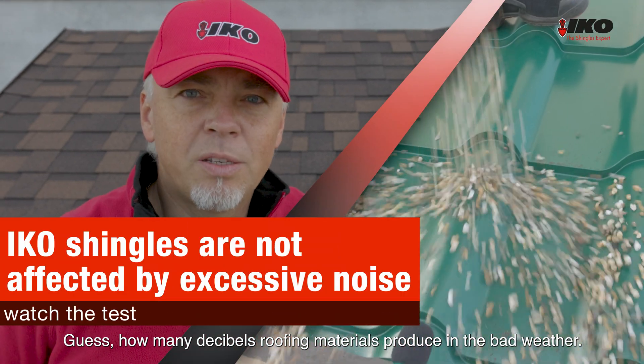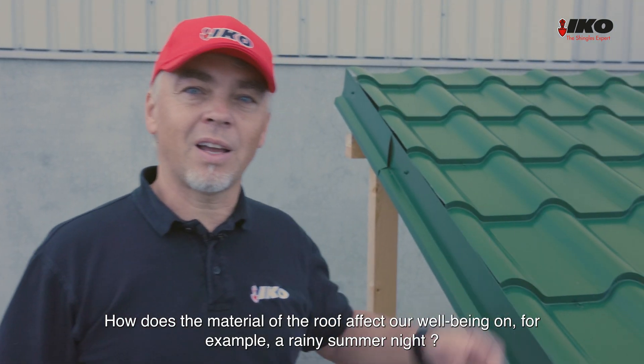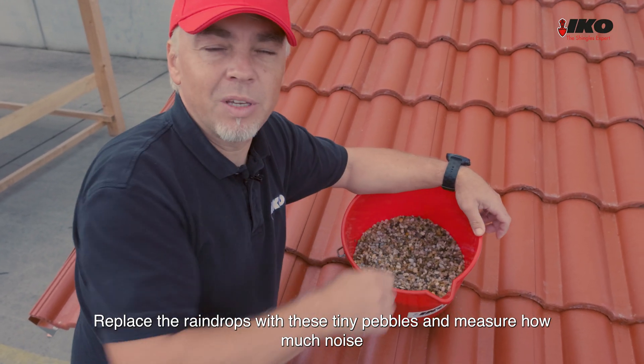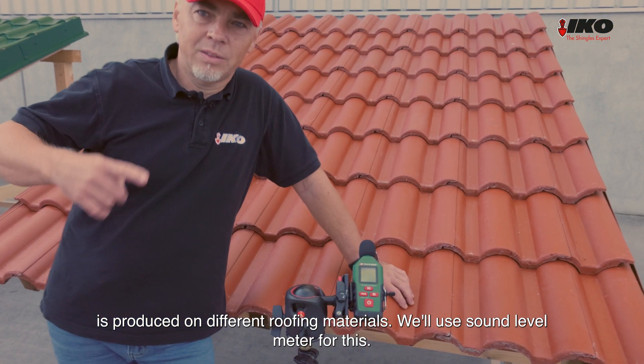Guess how many decibels roofing materials produce in bad weather. How does the material of the roof affect our well-being on, for example, a rainy summer night? We replace the raindrops with tiny pebbles and measure how much noise is produced on different roofing materials. We'll use a sound level meter for this.